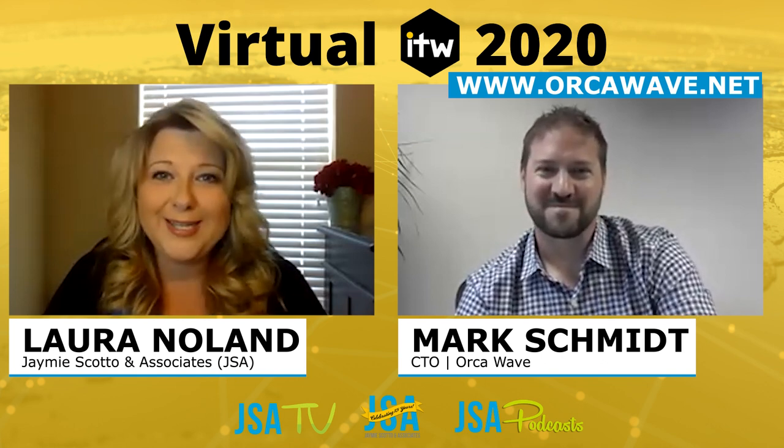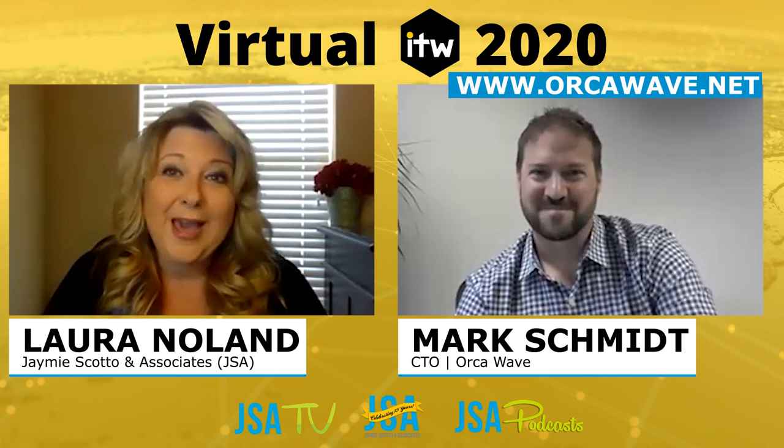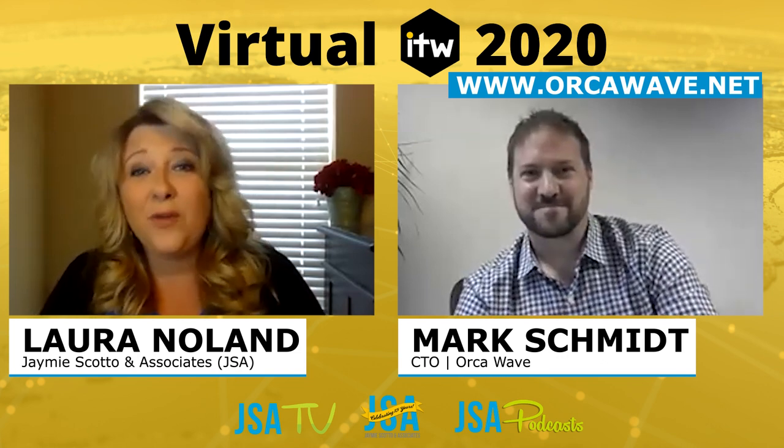You know where to find Mark and his team at ITW and beyond. Thank you so much, Mark, for sharing with us today — we appreciate it. Thank you, Laura. And thank you, viewers, for tuning in to JSA TV and JSA Podcasts. Happy networking.